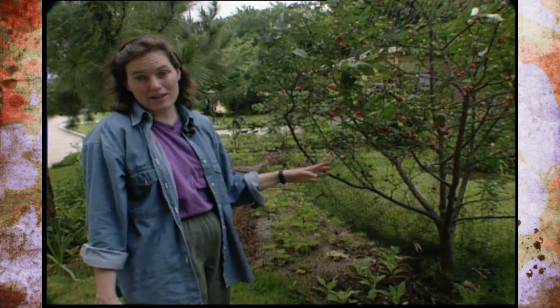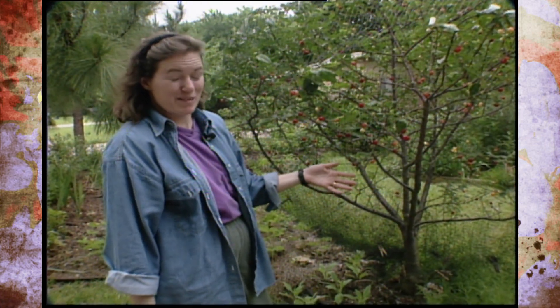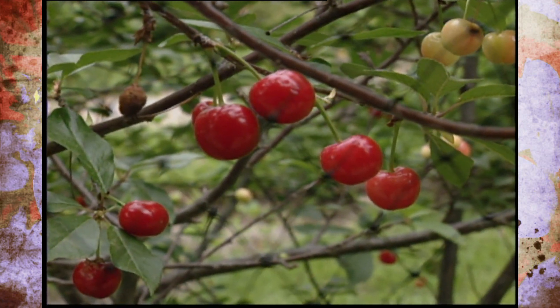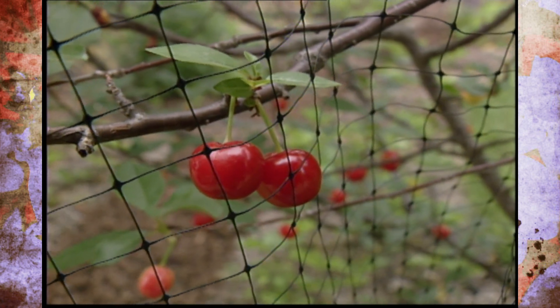One last tip on sour cherries and sweet cherries: once they turn red, it doesn't necessarily mean that they're ripe, and you'll find that out by the taste test. The main thing you want to do is have some patience. Once they turn red, give them another maybe week to ten days before you pick them so they'll reach their full ripe sweetness.